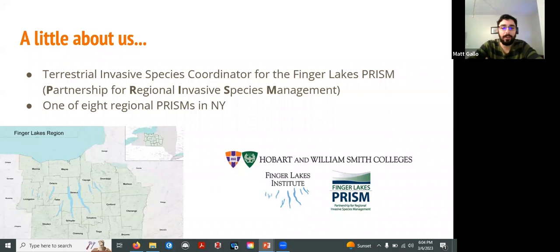A little bit about myself. I am the Terrestrial Invasive Species Coordinator for the Finger Lakes Partnership for Regional Invasive Species Management — it's a bit of a mouthful. We are a partnership between the Finger Lakes Institute at Hobart William Smith and the New York State Department of Environmental Conservation, with the goal of advancing invasive species education, outreach, and management in the Finger Lakes region. We cover 17 counties, including Geneva, right in the center, the Rochester area, Syracuse, Binghamton, Ithaca, the Southern Tier — all the Finger Lakes are in there.